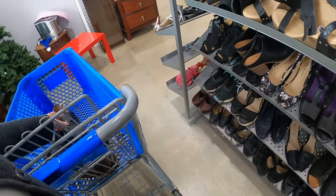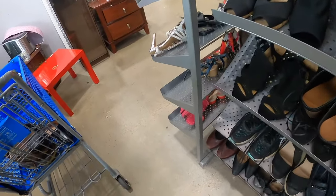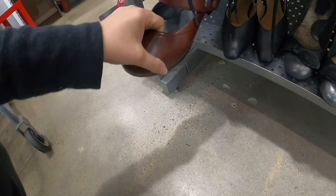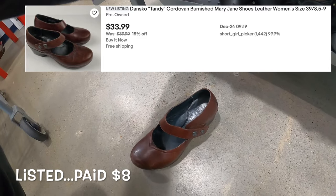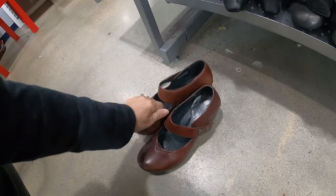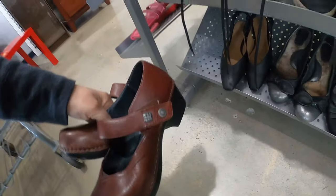I think I see a pair of Dance Go's down here too. Let's see if they marked these up — that looks like a pair of Dance Go's. Oh, they are! You know what, they're not bad at all, and they did not mark them up. So these are gonna go in our cart.